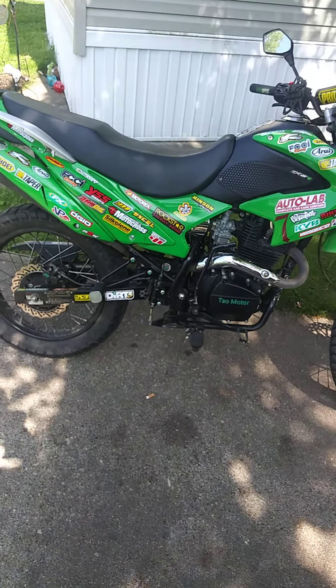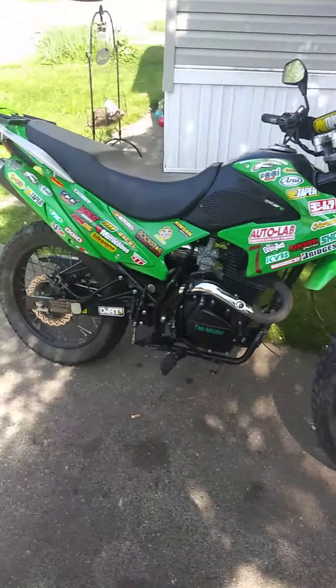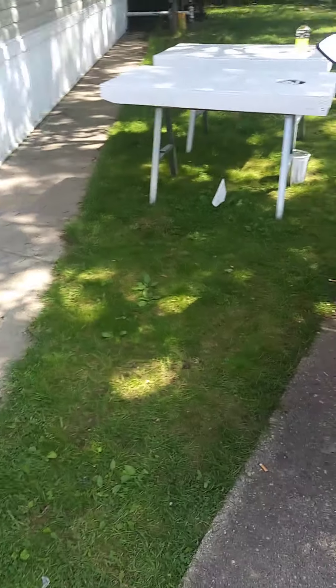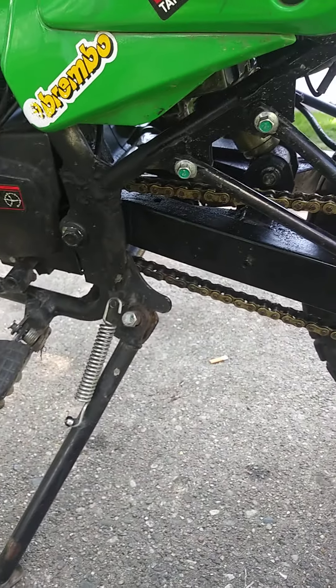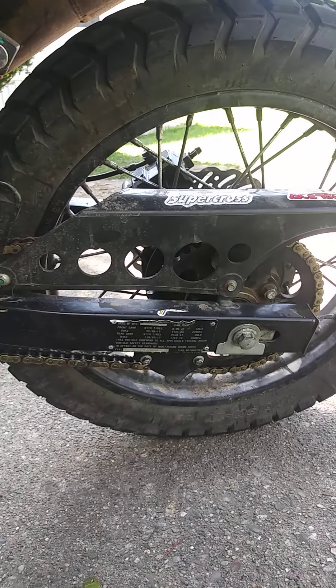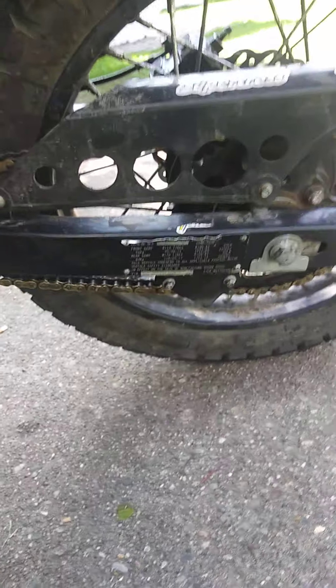Well guys, I hope you find this somewhat entertaining or helpful. And sorry — I did forget one thing: I did replace the rear sprocket, gold chain, 17-tooth up front, stock in the rear. Chain, I love it — I'm going to tighten it up a little bit, she's a little loose.